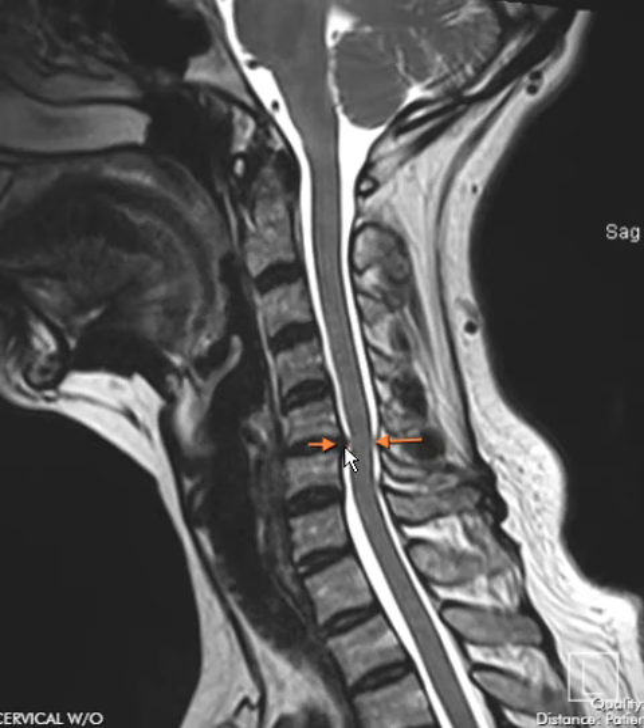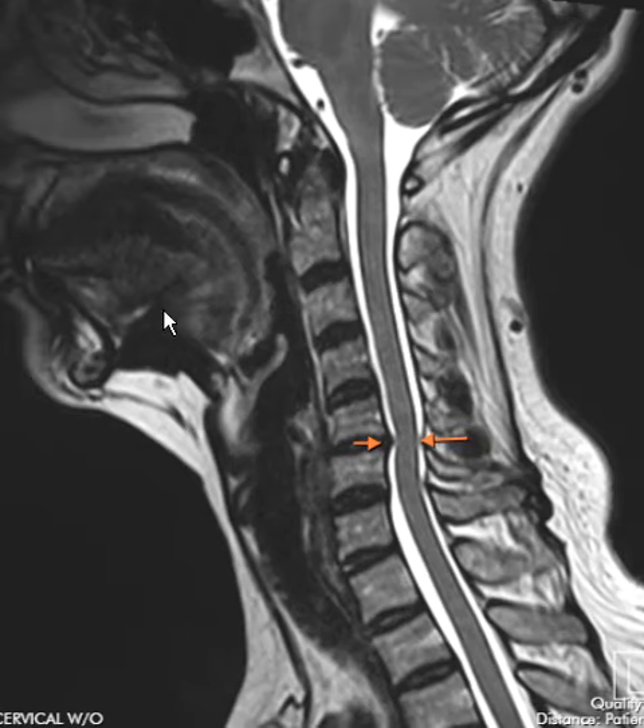This is a disc herniation — you can see the spinal cord, instead of going straight, is getting pushed backwards. Also, the spine is not straight. Usually there's a gentle curvature that comes up and backwards, but for this patient the spine goes up and then goes back forward towards the face.